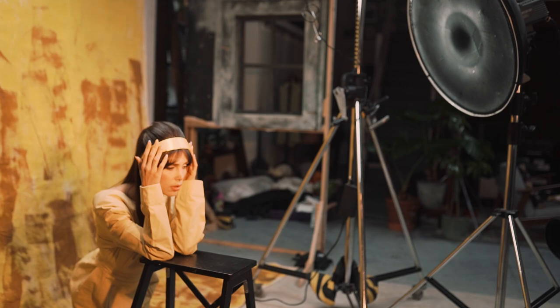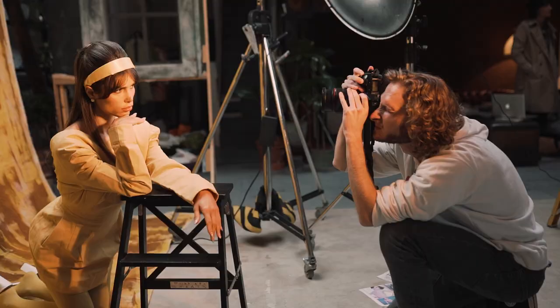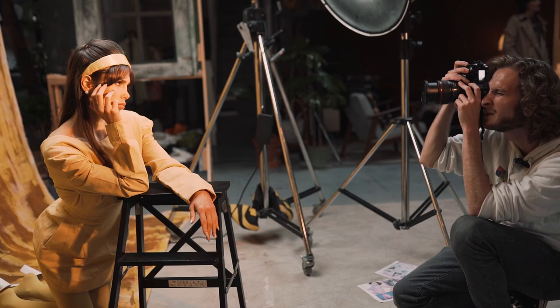Okay, three, two, one. Double check — make sure I'm exposing properly. Two-fifty, two-fifty-five points. Just a bit there. Great.